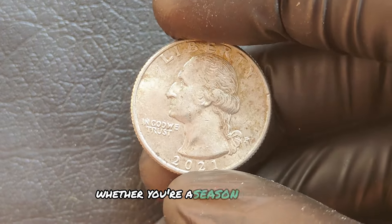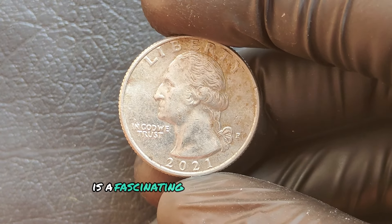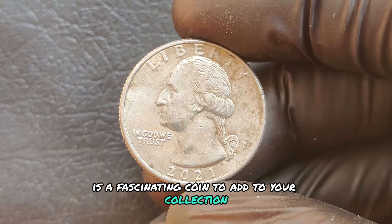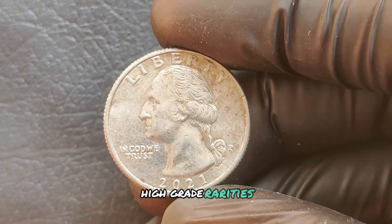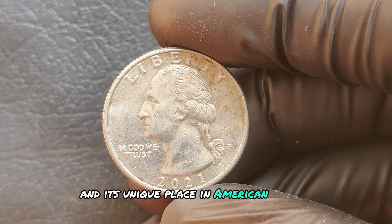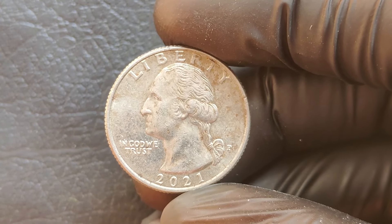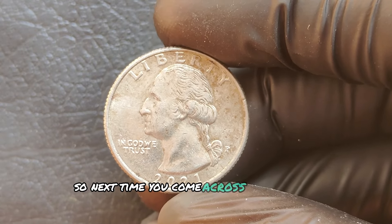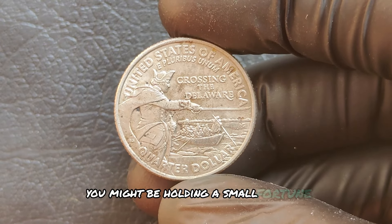Whether you're a seasoned collector or just getting started, the 2021 P mint mark quarter is a fascinating coin to add to your collection. With the possibility of valuable errors, high-grade rarities, and its unique place in American history, this coin has the potential to be worth millions of dollars. So next time you come across one of these quarters, take a closer look — you might be holding a small fortune.